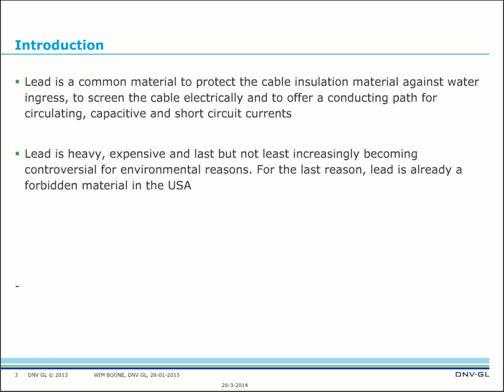Last but not least, lead is increasingly becoming controversial for environmental reasons. When lead is released to the environment it makes its way into air, solids, and water, and can cause adverse effects — it is poisonous for human beings. It has been used in gasoline and in paint; it is already a forbidden material in the United States, and I expect it will become forbidden elsewhere as well.